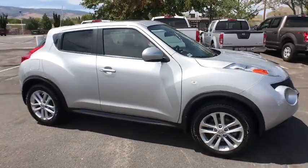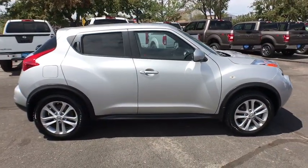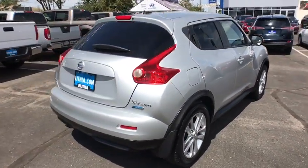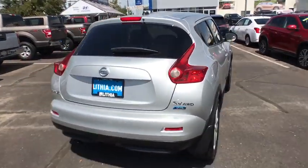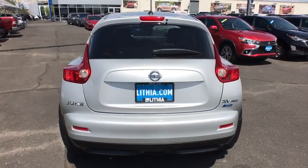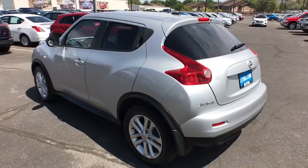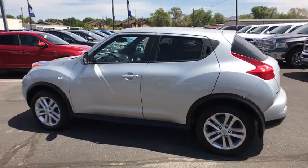Stop by and take a look at the 2014 Nissan Juke. The Juke is an adaptable and intelligent ride where handling meets turbocharged performance. This unique sporty compact crossover fits your personal style perfectly. This vehicle has less than 65,000 miles.